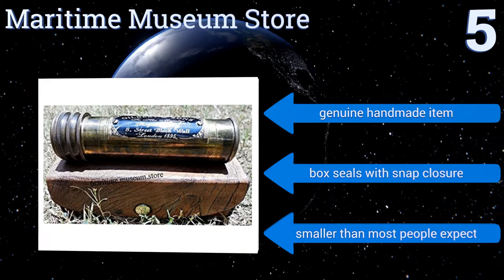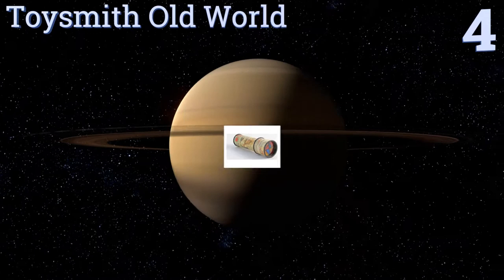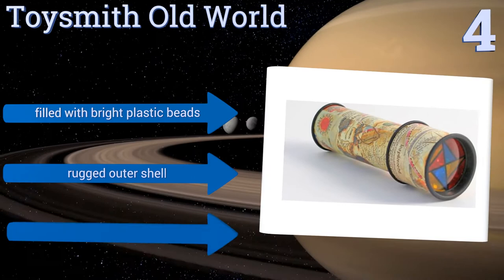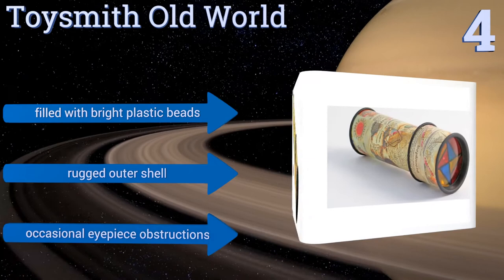Halfway up our list at number 4, the Toysmith Old World has an exterior adorned with a vintage style map motif that calls to mind a mariner's spyglass. Looking through the barrel reveals not a far off island or ship sail, but instead an ever-shifting world of color and shape. It's filled with bright plastic beads and has a rugged outer shell. However, it does suffer from occasional image obstructions.